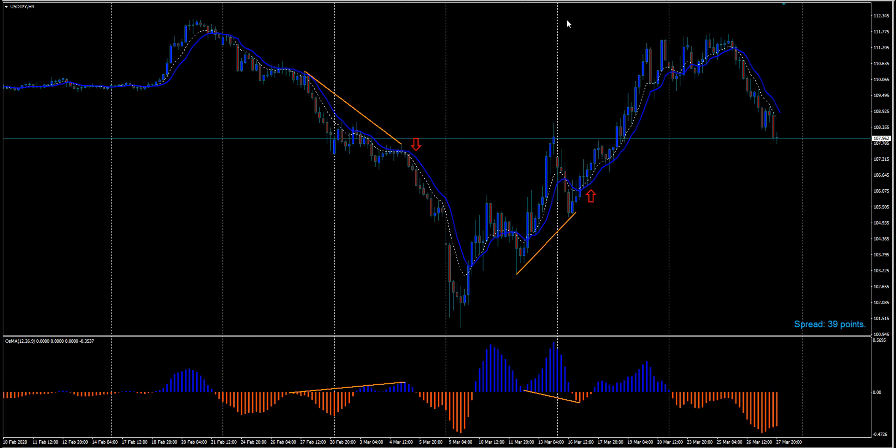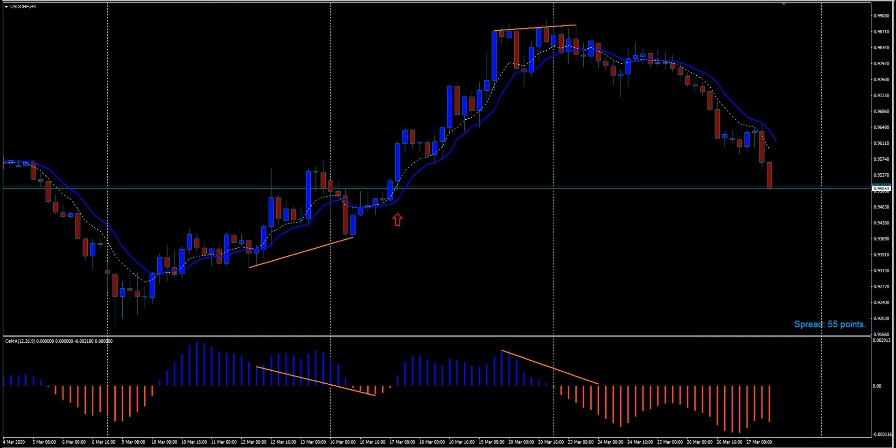Let's look at the yen. We had a nice five-star top here — five higher highs — and we would have got short right in there.